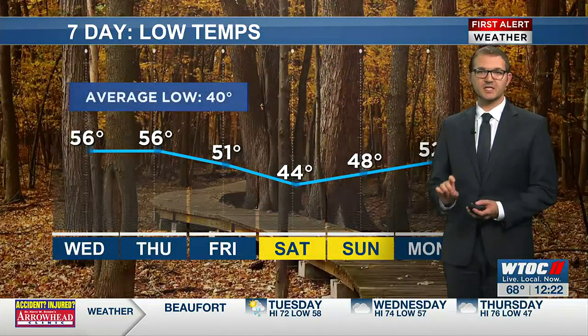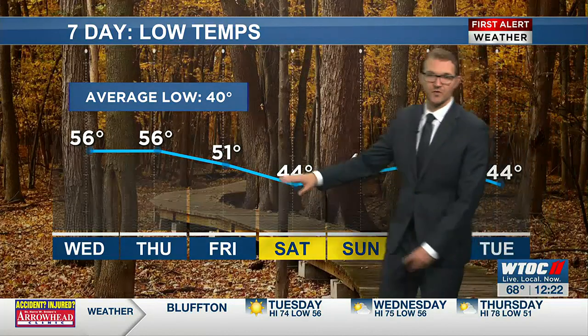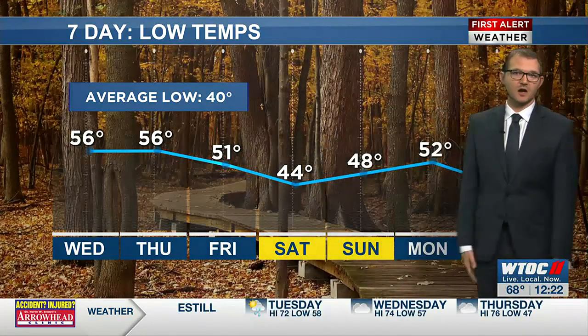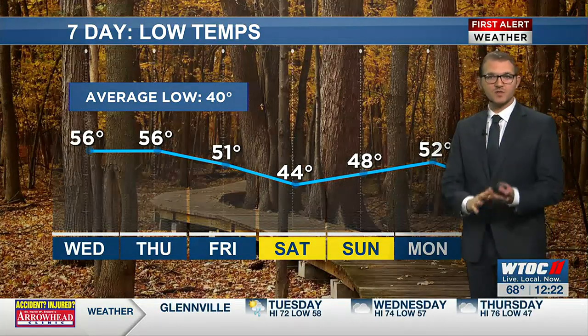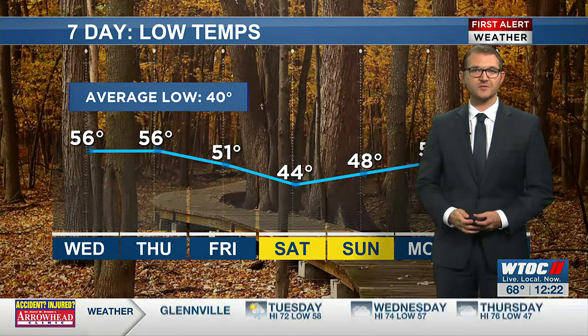Those low temperatures continue to stay above average for the next week. Even after the cold front comes in, we see temperatures only go down to the low to mid 40s on Saturday before warming up again going into next week. Some rain thrown in the mix here as well over the next handful of days, and we'll talk about it right after this quick break.